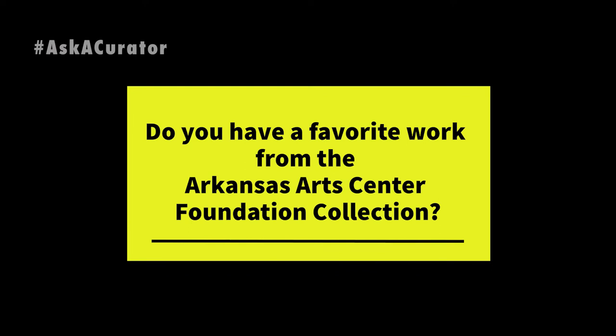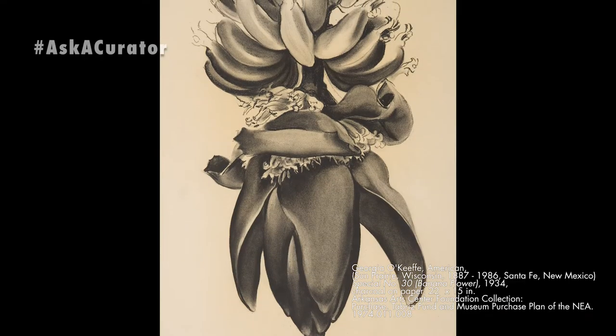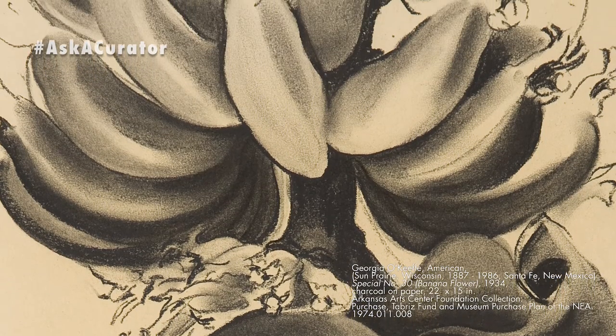I don't know that I could really pick a particular favorite, but one of the ones I've been thinking about is a Georgia O'Keeffe drawing from the 1930s. There is a little group of banana flower drawings and we have what I think is the best one. I'm very proud of our banana flower drawing. It's in charcoal and just very strong forms and a beautiful thing, so I look forward to writing about that one.